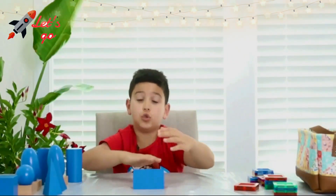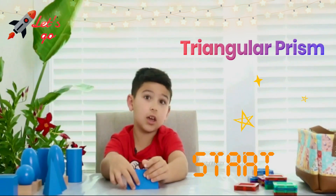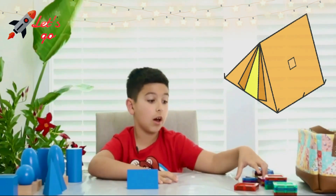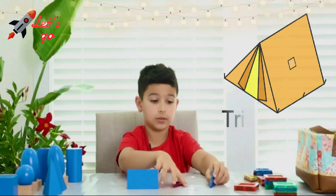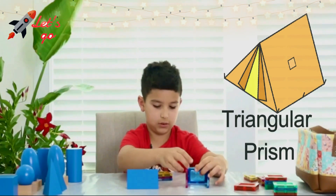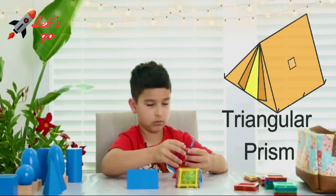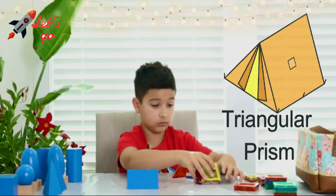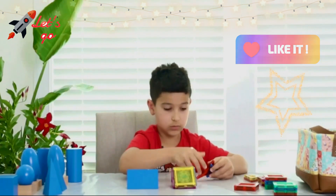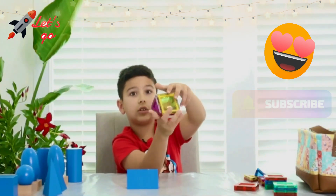Last but not least — drumroll please — a triangular prism! That was very hard for me to find in my house, so I'm going to use my Magnetix to build one. Ta-da! We have a magnetic triangular prism — ta-da!